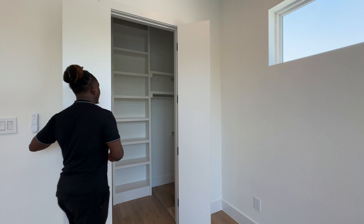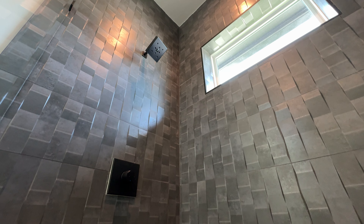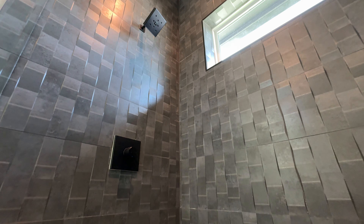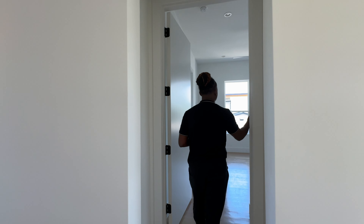Another full bathroom — black hardware, wooden cabinets, black tiling, gorgeous light fixture, and a black backsplash. This one is a bit different from the others — the others looked like marble, but this one is textured. I like how all the bathrooms have a window bringing in natural light so you don't feel closed in.